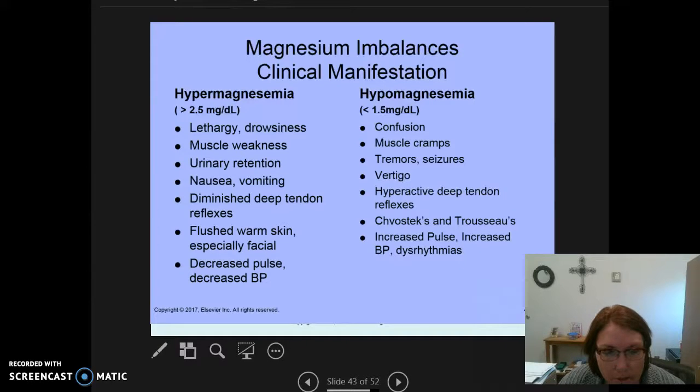I'm going to finish up with our last electrolyte, which is magnesium, and then my last and final section will be on isotonic, hypertonic, and hypotonic solutions. Hopefully this helps — you get to take 10 to 12 minutes to listen, take notes, study it a little bit, and then go on. So let's finish up with magnesium imbalance and the clinical manifestations of hypermagnesemia versus hypomagnesemia.